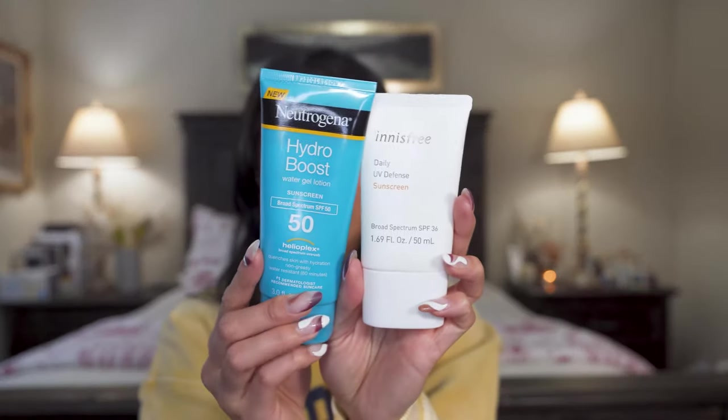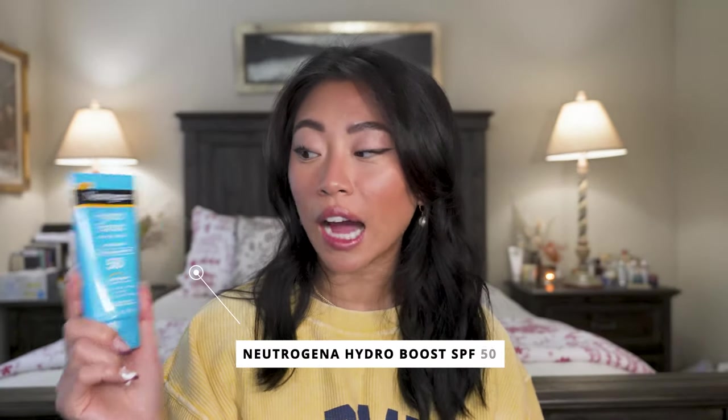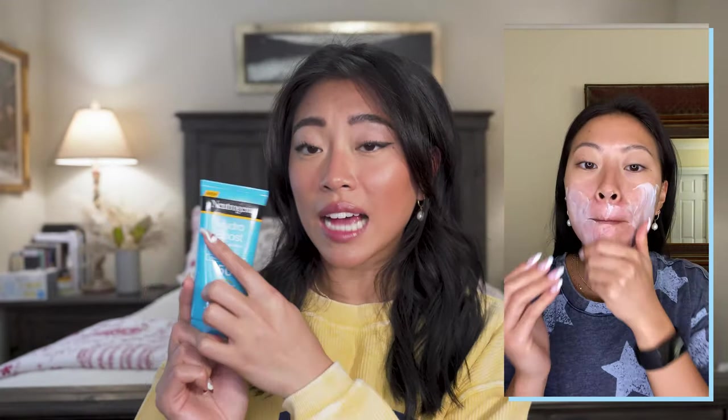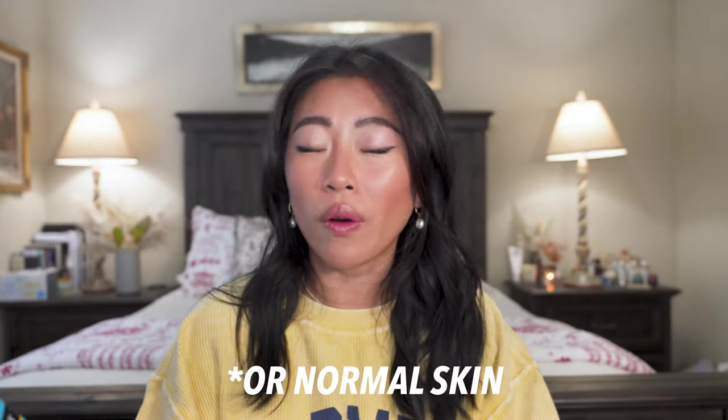The next category is affordable sunscreens, and both of these are chemical sunscreens. The first is the Neutrogena Hydro Boost SPF 50 — it's ultra hydrating and only $10, a great bang for your buck. It makes my skin look incredible. The only thing is, if you have oily skin and you use the two-finger rule, you'll find it to be ultra hydrating. On hot days I don't reach for this because it can be too much, but if you have dry skin you'll absolutely adore it.